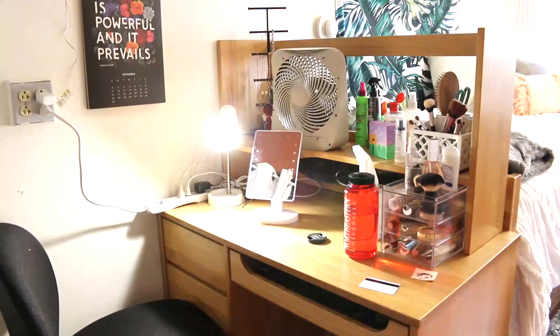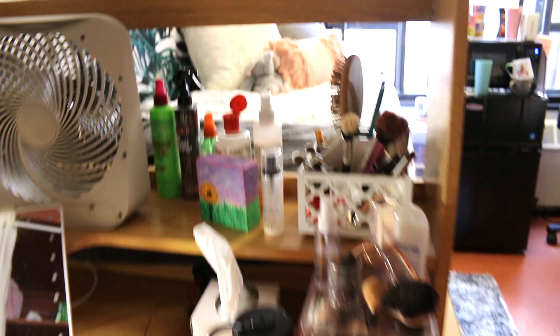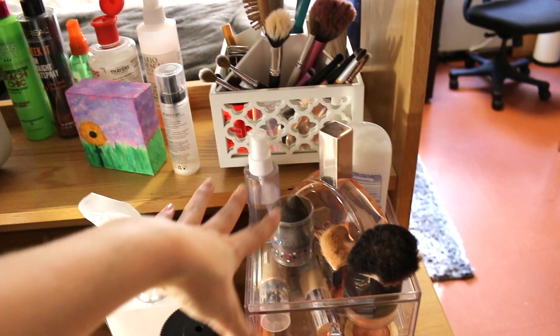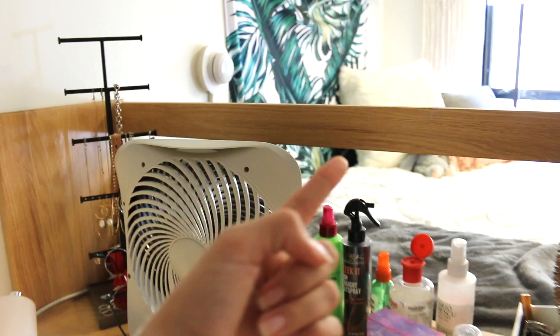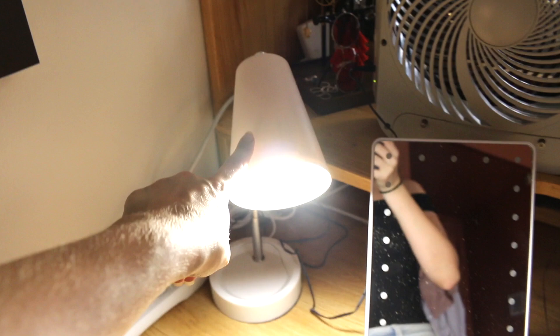There we have the desk chair and my desk. I don't study here — I actually study at the library — but I keep my makeup stuff here: my hair stuff, makeup brushes, perfume, a lot of my makeup, my water bottle, my Husky card, tissues, a little painting, skin care, a fan facing towards my bed. This jewelry stand is from Bed Bath & Beyond. The acrylic thing is also from Bed Bath & Beyond.